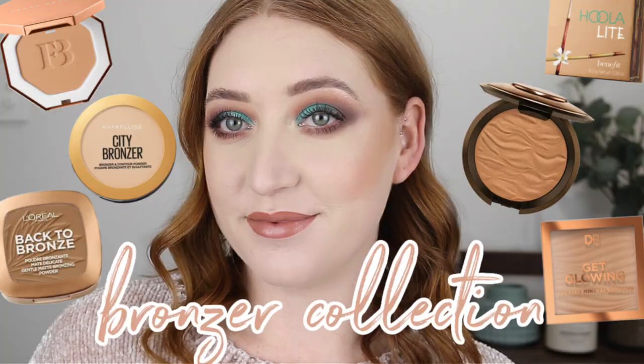Hey guys, it's Tanika and welcome back to my channel. In today's video, I thought we could go through my highlighter collection. I recently did this with my bronzers and you guys seem to really love it, so I thought let's take a deeper dive into the highlighters as well. I recently did a declutter, so the highlighters I have are ones that I really love and enjoy. I'll link that declutter video down below if you haven't seen it.